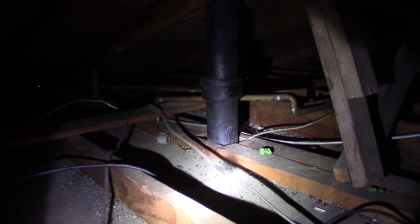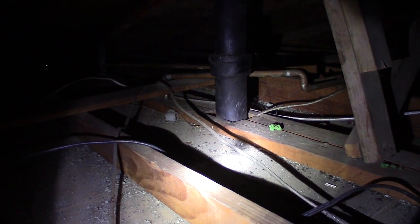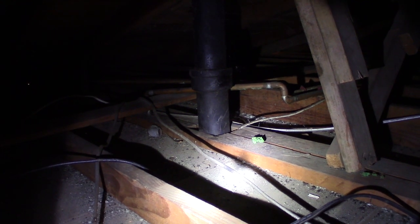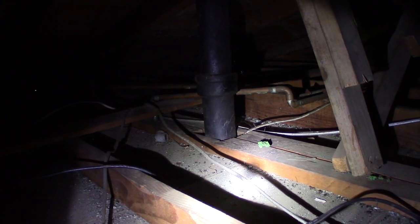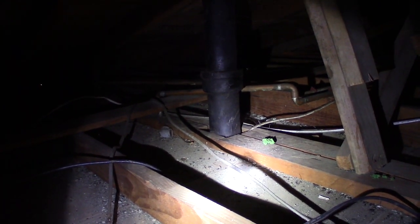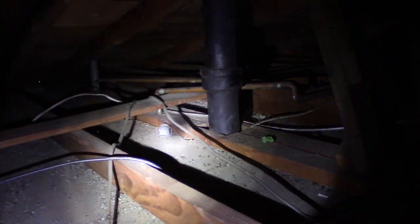That pipe right there — in the first video you saw the mouse going down that pipe. That pipe leads down to the kitchen, and they dug a hole or ate through, created a hole underneath my dishwasher, and were coming in and out of my kitchen that way. They actually came out and put a hole in my couch. It's crazy. In the middle of the night I could hear rats fighting up here. It's crazy.